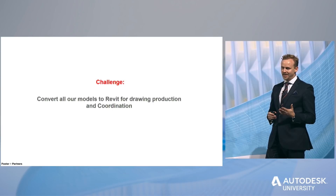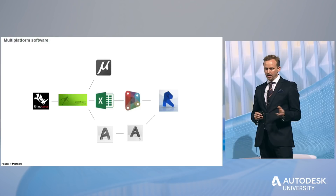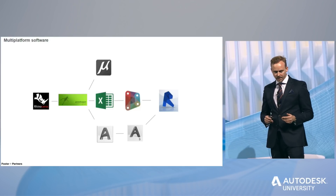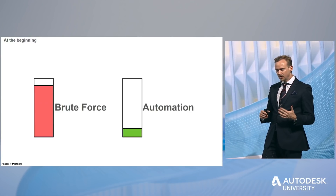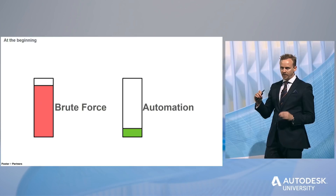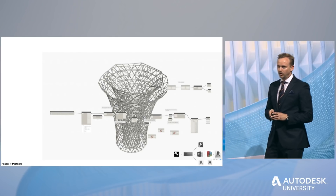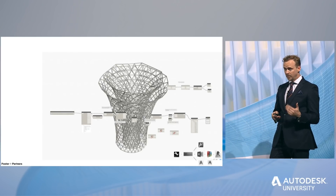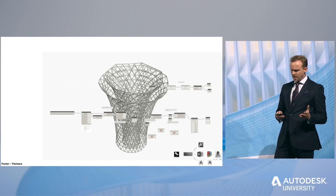Our big challenge was to get all this geometry into Revit and into the BIM so we could use it for the models. We had a multi-software pipeline through different applications. At the beginning we were using many manual methods and had automated only a very small number of processes. For example, we tried to generate the entire space frame structure in Dynamo all at once, but it didn't work because we were having memory issues with Revit, so we continued studying.